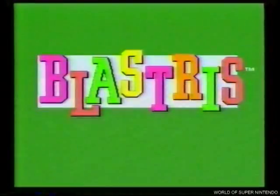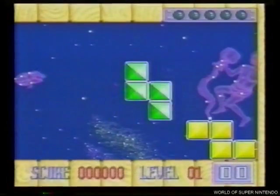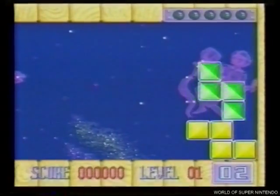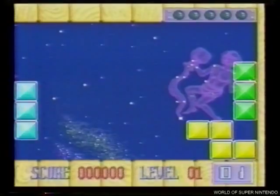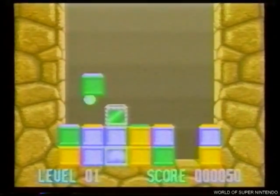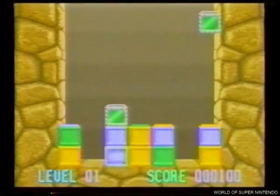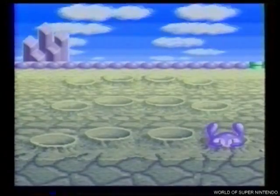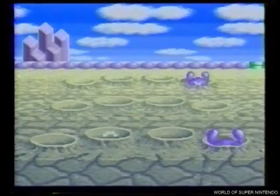Blastris en 3 versiones. Blastris A: un Tetris en el que disparas sobre los cuadros que no te interesen. En Blastris B, tu disparo hará girar los cubos hasta conseguir líneas del mismo color. La tercera versión es el Mall Patrol, un tiro al pato pero con lunáticos marcianos.